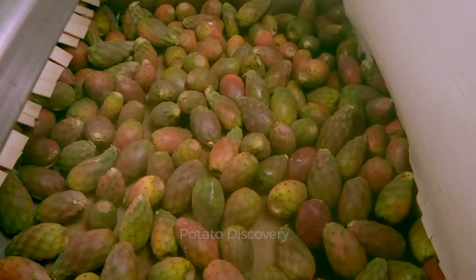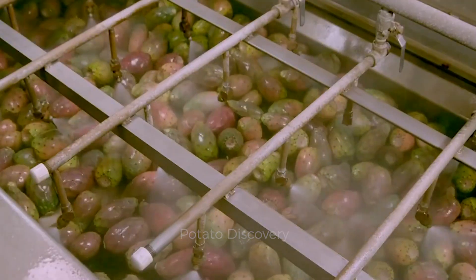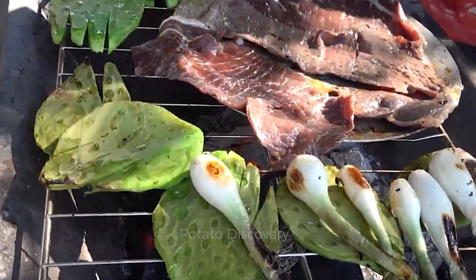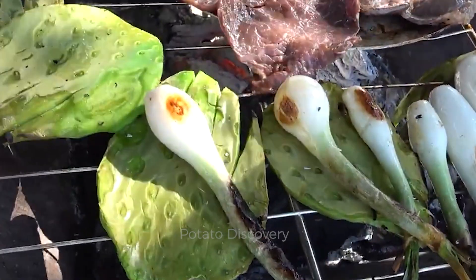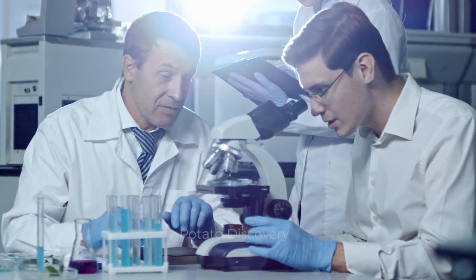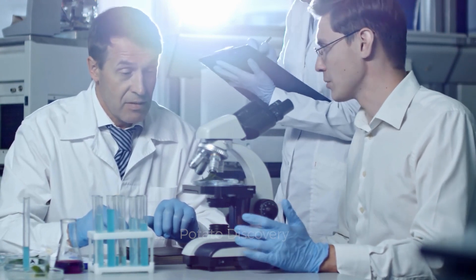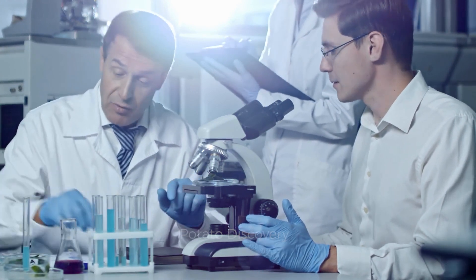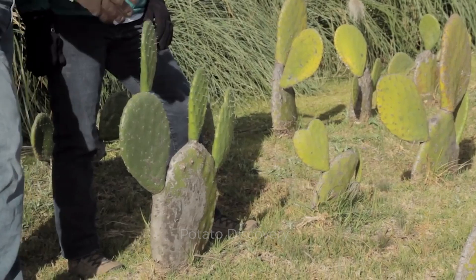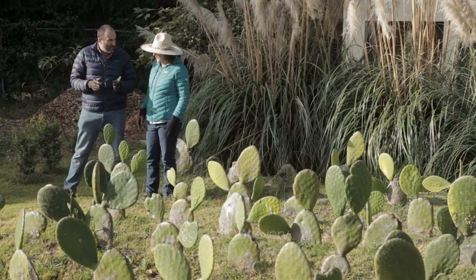Prickly pear cactus is being considered a new superfood in South America and many other countries. First, it helps lower cholesterol levels. According to a study by the University of Vienna, Austria, eating prickly pear cactus leaves helps reduce cholesterol in the body. French scientists also agreed after conducting a study on 68 women who ate prickly pear cactus leaves for one month and found that their cholesterol and fat levels both decreased. Scientists concluded that eating cactus leaves may also reduce the risk of cardiovascular diseases.